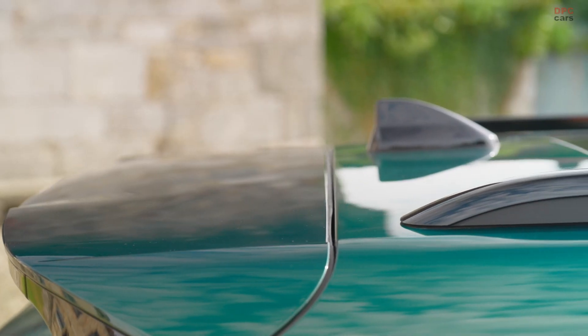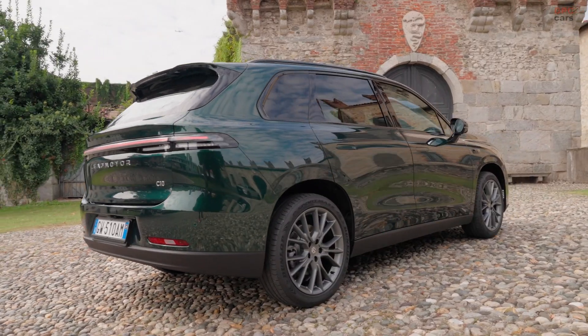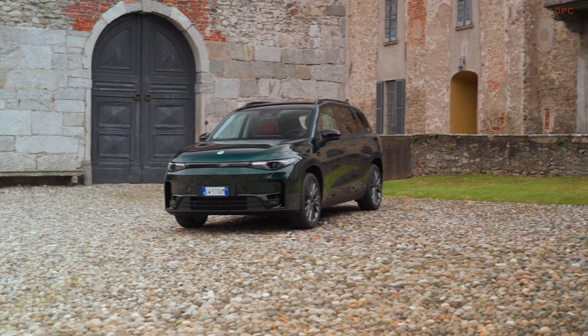The two cars will be distributed by the Stellantis network, providing peace of mind for consumers who can have their vehicle assisted and serviced everywhere in Italy and in the rest of the world.